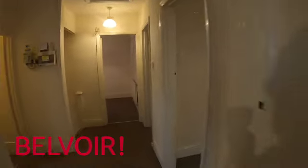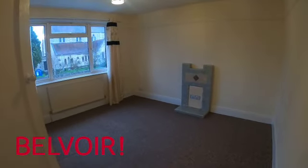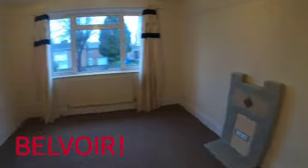And across the landing you've got the master bedroom with a lovely feature there.